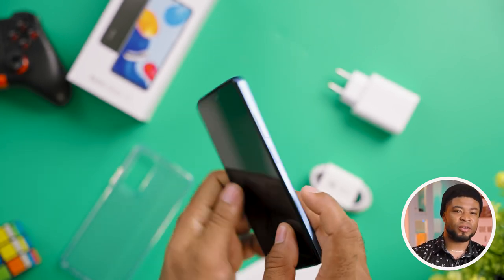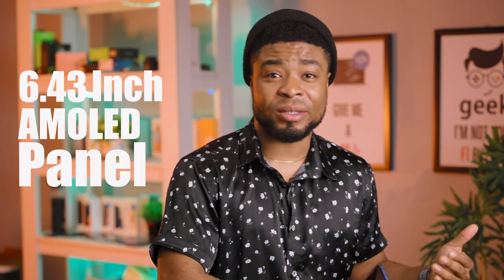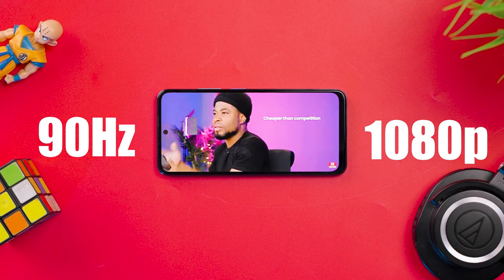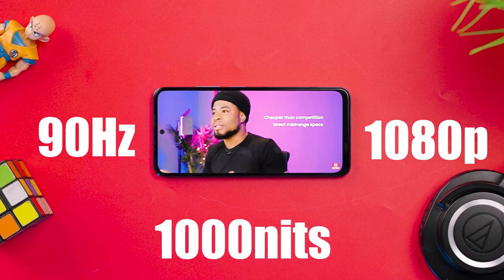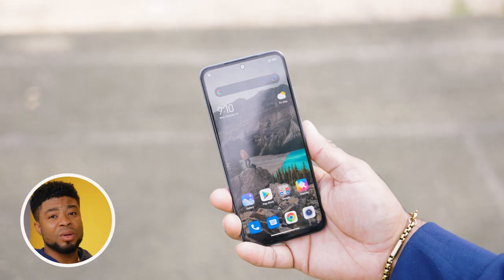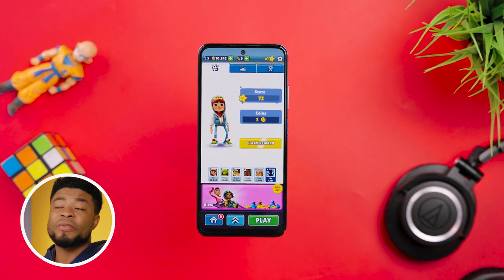With a 6.43-inch AMOLED panel, 90Hz refresh rate, 1080p resolution, and up to 1000 nits of brightness, this might be the best part about this phone as a Redmi Note. You get fluid animation while scrolling, which also aids gameplay. You can also use the smartphone conveniently outdoors thanks to the high peak brightness when the need arises.